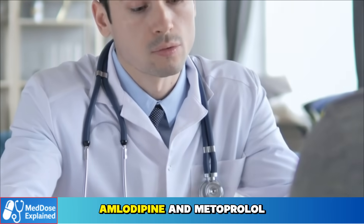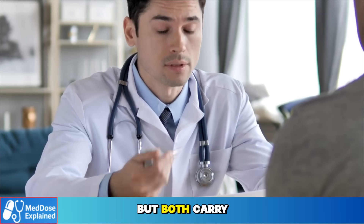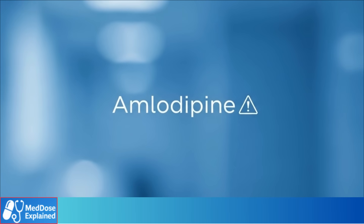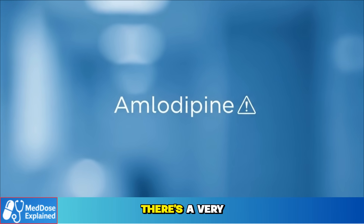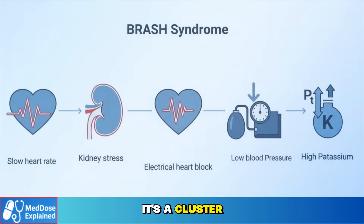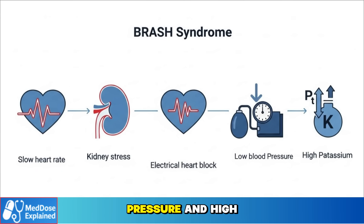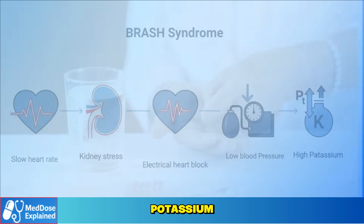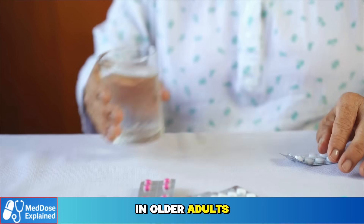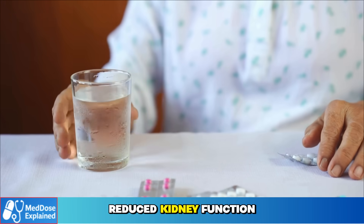For most seniors, amlodipine and metoprolol are safe when used under medical supervision. But both carry some rare, more serious risks worth knowing. With amlodipine, beyond swelling and dizziness, there's a very rare complication doctors call BRASH — a cluster of problems: slow heart rate, kidney strain, electrical blockage, low pressure, and high potassium. Uncommon, yes. But it shows how fragile the balance can be in older adults, especially if they take several heart medicines or already have reduced kidney function.